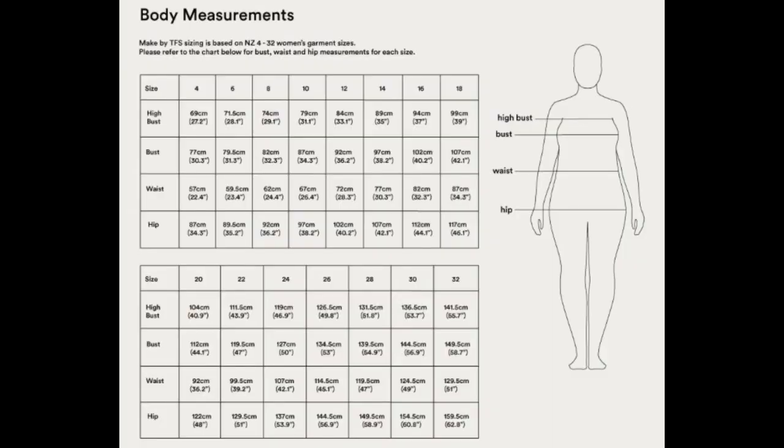First off we've got the Poppy Coat, and this is by The Fabric Store in New Zealand. This is fairly new in terms of coat and jacket patterns. It goes from a size 4 to 32 — size 4 is a 30-inch bust, a waist of 24.4 inches, and a hip of 34.3 inches. Size 32 is a bust of 57.7 inches, a waist of 51, and a hip of 62.8 inches.